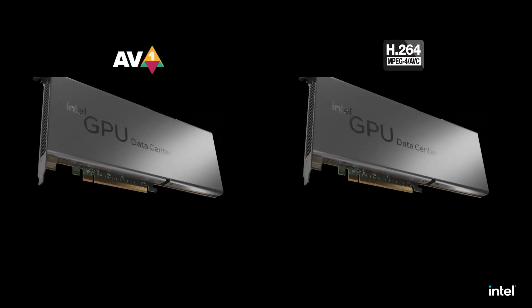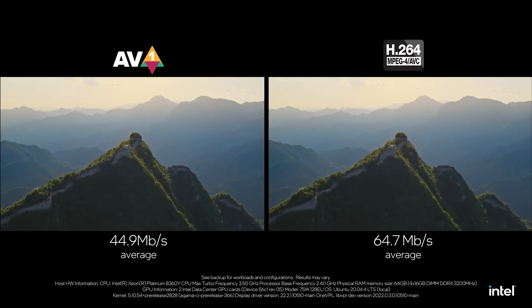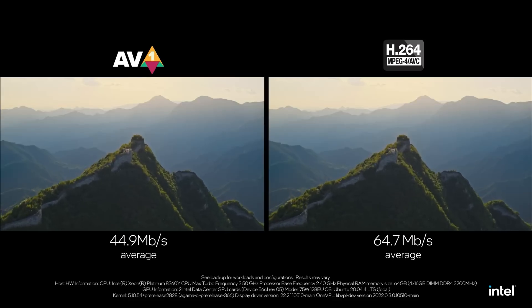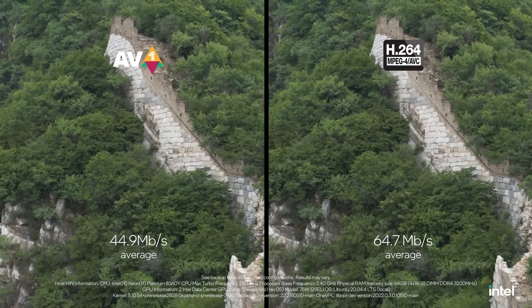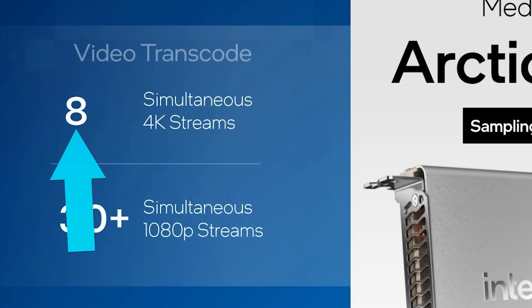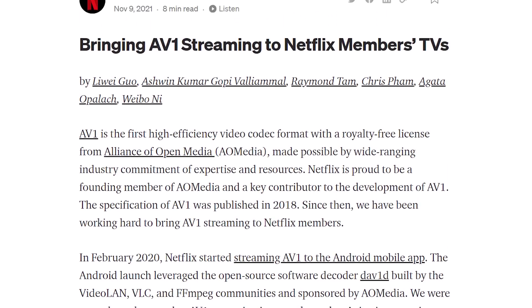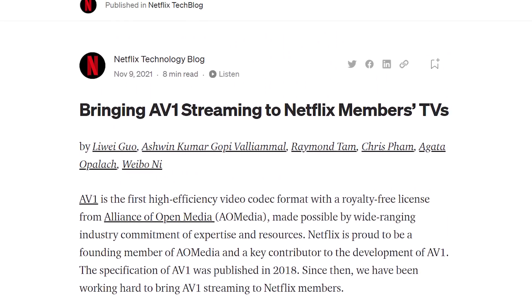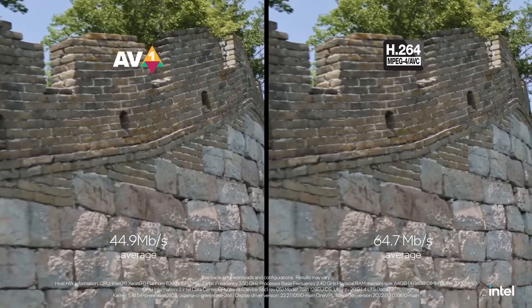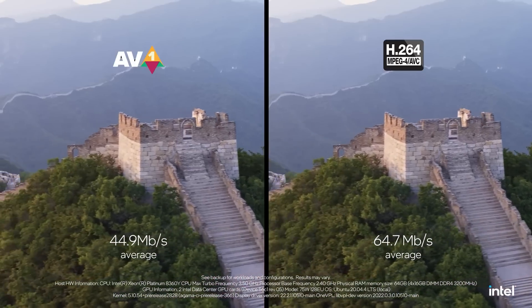In a new video from Intel, they discuss the benefits of AV1 — like their claim that AV1 can lower your bitrate requirements by 30% while maintaining a similar level of quality. With this, Arctic Sound can support up to 8 simultaneous 4K streams, or a whopping 30 1080p streams. This would be great for streaming services like Netflix, which currently supports AV1 as long as you have the right hardware to decode it. While Arctic Sound won't win any performance competitions, it certainly has a place in the market.